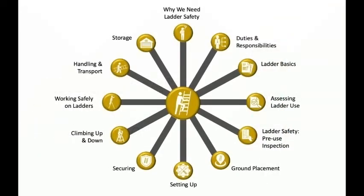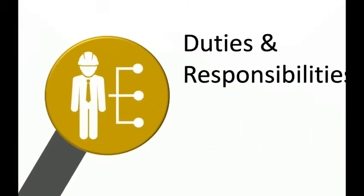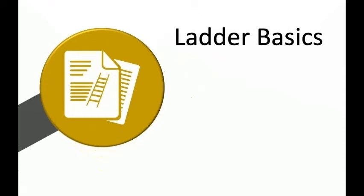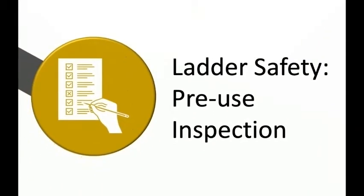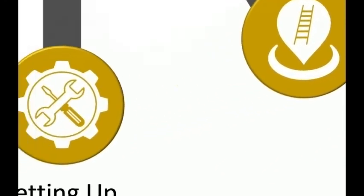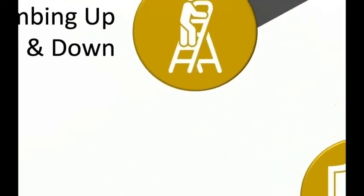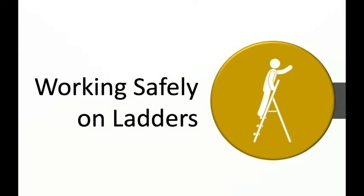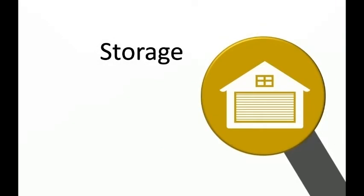In this course, we will examine the following sections: Why we need ladder safety. Duties and responsibilities. Ladder Basics. Assessing Ladder Use. Ladder Safety Pre-Use Inspection. Ground Placement. Setting Up. Securing. Climbing Up and Down. Working Safely on Ladders. Handling and Transport. And, finally, Storage.